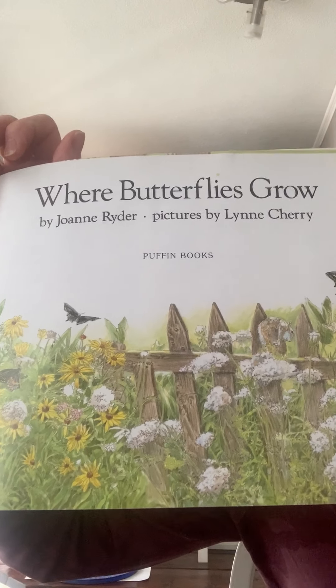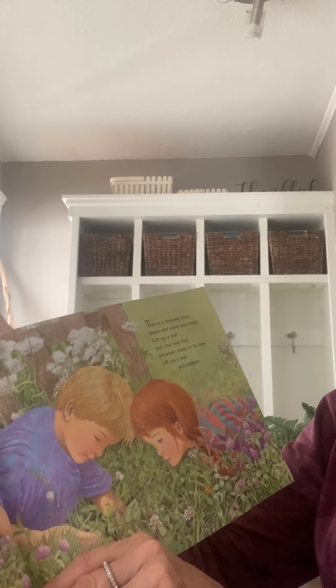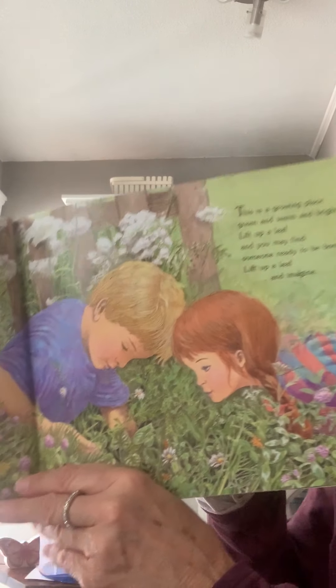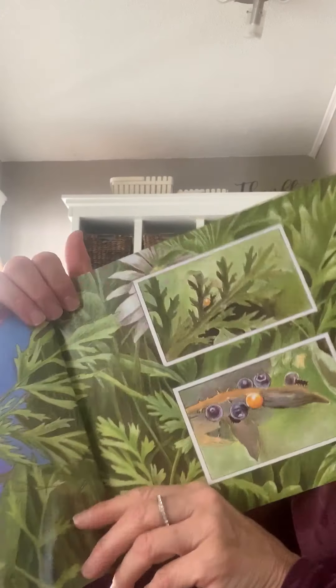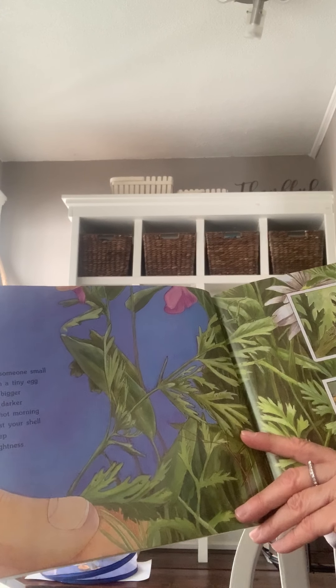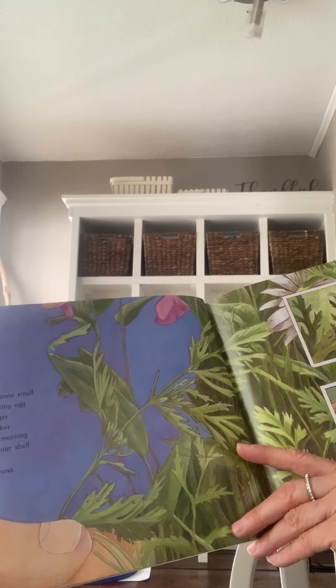Where Butterflies Grow. This is a growing place, green and warm and bright. Lift up a leaf and you may find someone is ready to be born. Lift up a leaf and imagine. In your imagination, imagine you are someone small, hidden in a tiny egg growing bigger, growing darker, till one hot morning you burst your shell and creep into brightness.